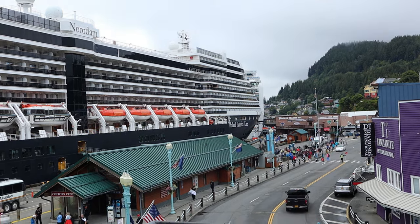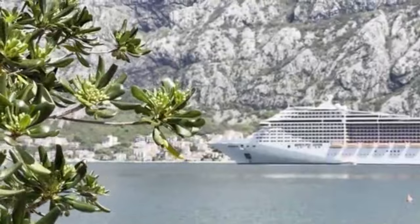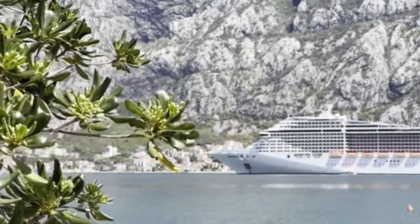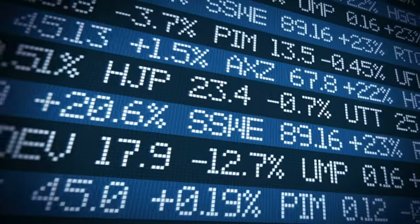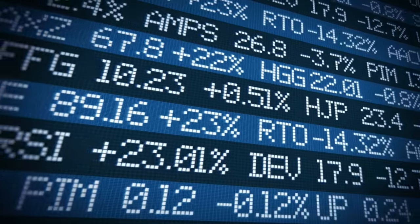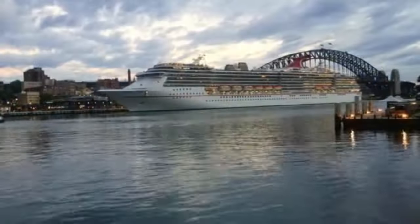I'm also going to run down what some of the other cruise lines are doing, but before I do I want to make it perfectly clear that I am not giving financial advice. I'm not telling you to buy stock in Carnival or anything else. Do your own research, make your own decisions. There's financial risk in investing in any stock and cruise line stock is no exception.